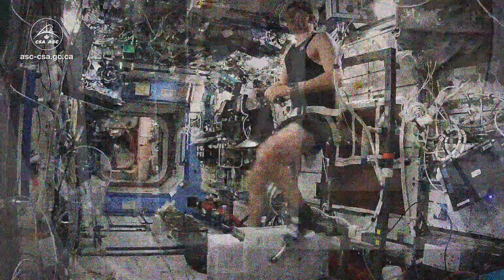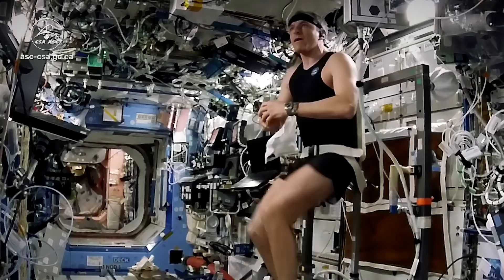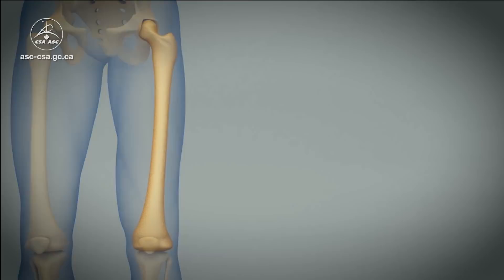In the absence of the effects of gravity, if we don't do anything about it, very quickly our muscles get very weak and even our bones start to dissolve away. Why? Because everything is so lightweight here, there's no real need to be strong for daily life on orbit.